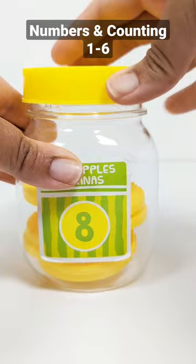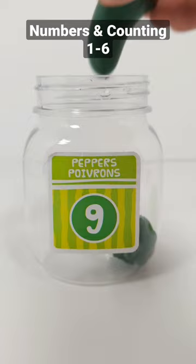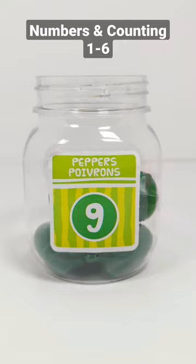Nine. One, two, three, four, five, six, seven, eight, nine. Nine peppers.